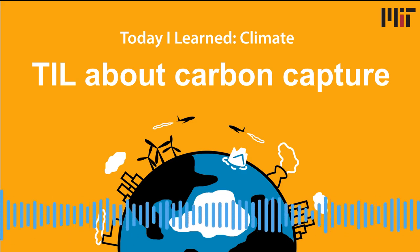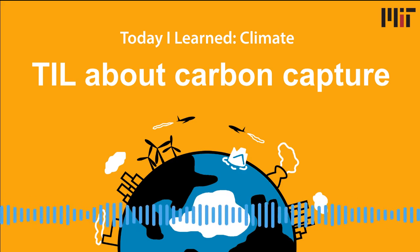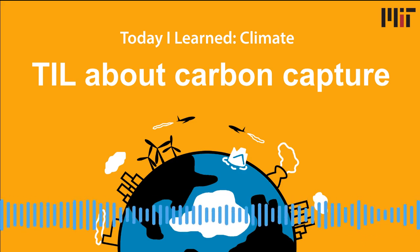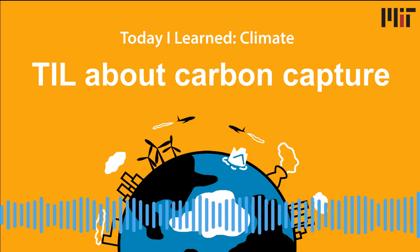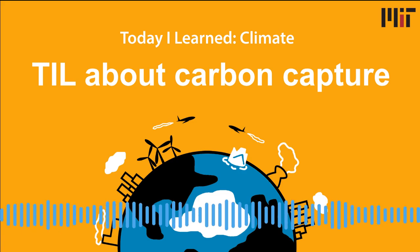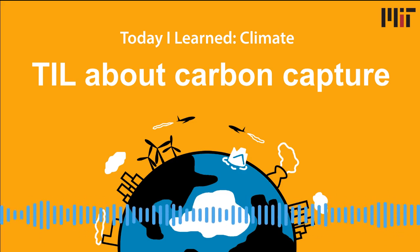We're back with our next episode in our series on energy and climate in partnership with the MIT Energy Initiative. So far this season, we've talked about ways our electricity system could burn fewer fossil fuels so that the carbon trapped in oil, coal, or natural gas stays underground where it can't warm our atmosphere. But today we'll be talking with two members of the MIT Energy Initiative about technology that actually doesn't try to replace fossil fuels.